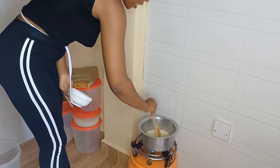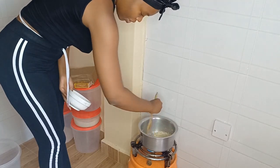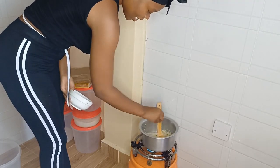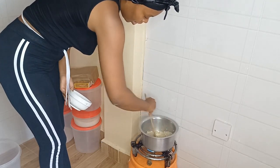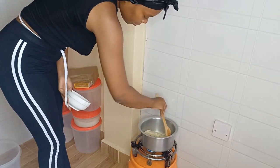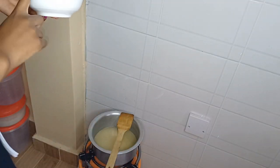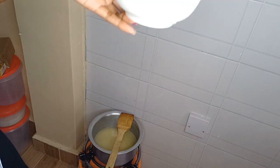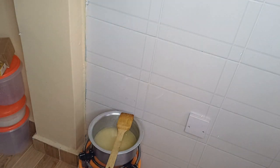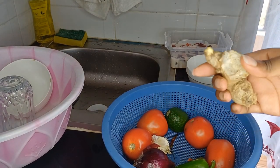I'll stir the rice and make sure every grain is coated. Since I did one cup of rice, I'm going with two and a half cups of water, just to ensure the rice is well done. So as the liver is sitting, the rice is cooking.